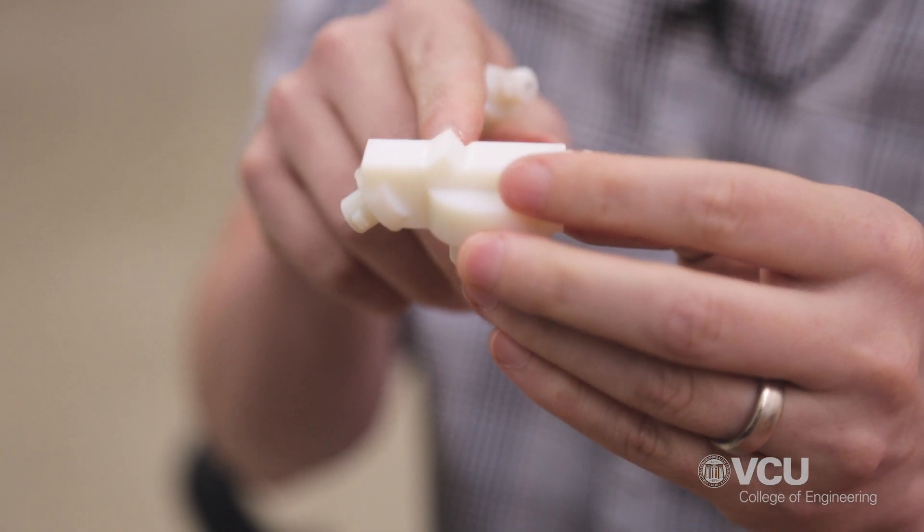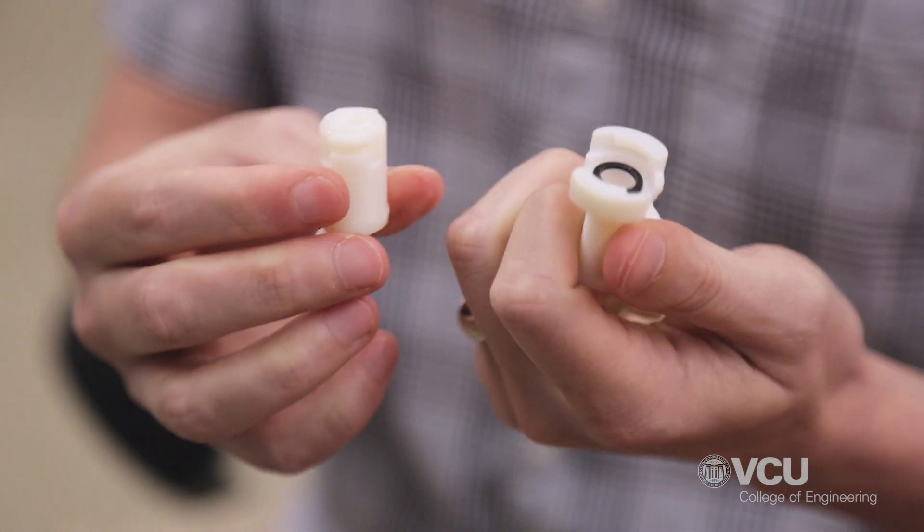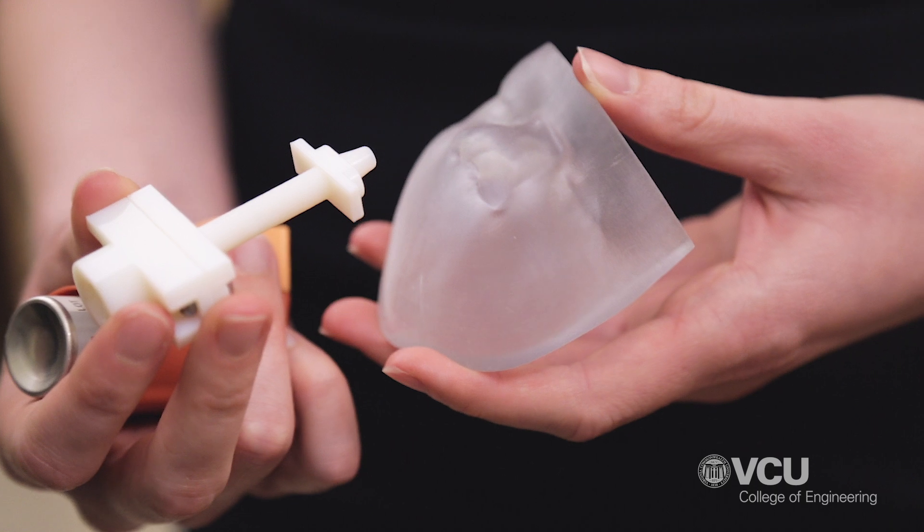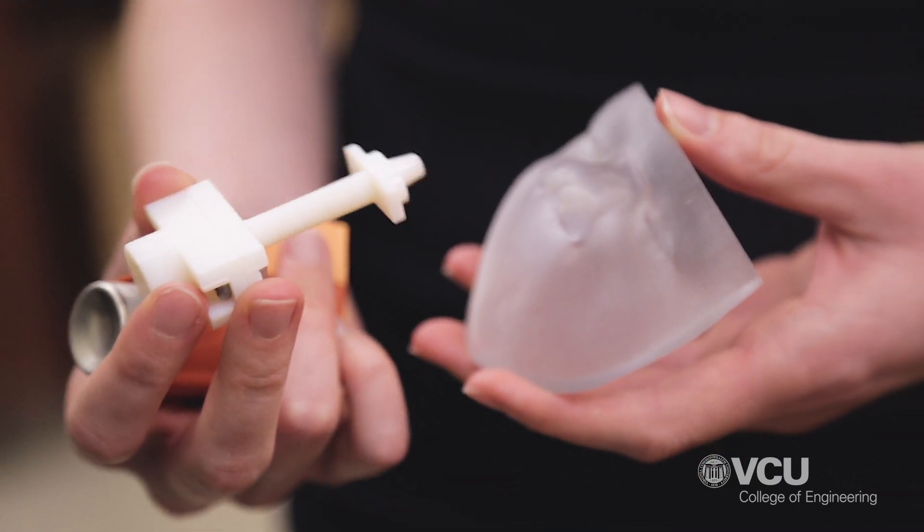So we take a multi-pronged approach. We work very closely with pharmaceutics. Our side of the project is to develop strategies and devices that will deliver the aerosolized medications more efficiently. We put that together with the formulations that are developed in the Department of Pharmaceutics and Dr. Hindle.